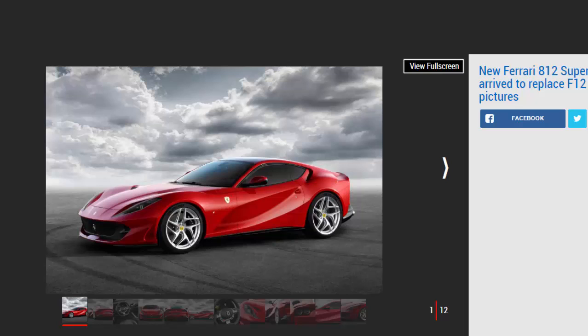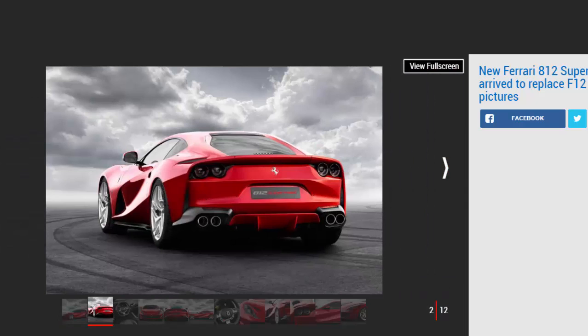Under the bonnet sits a 6.5-litre V12 producing 789 bhp — 20 bhp more than in the F12 TDF and on par with the LaFerrari without its hybrid assistance. Maximum power is achieved at 8,500 rpm, while the maximum torque figure of 718 Nm is recorded at 7,000 rpm. Power is sent to the rear wheels via a dual-clutch transmission.